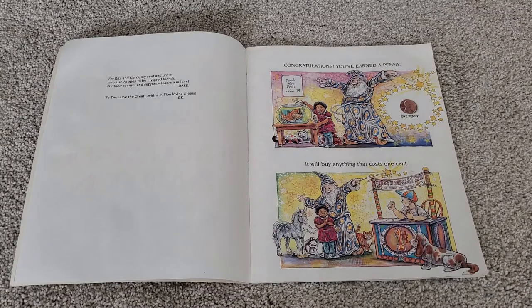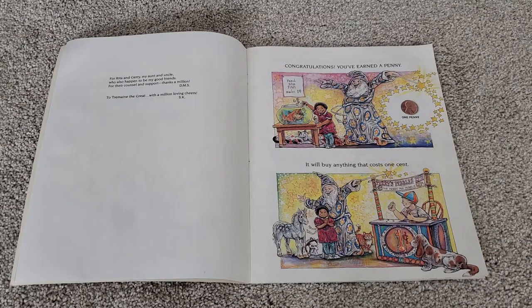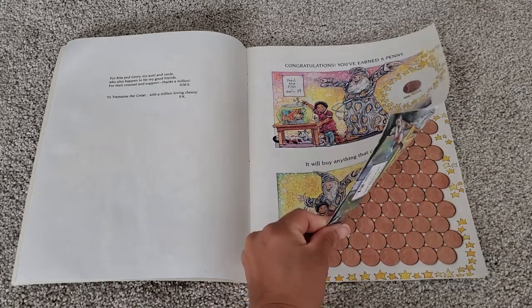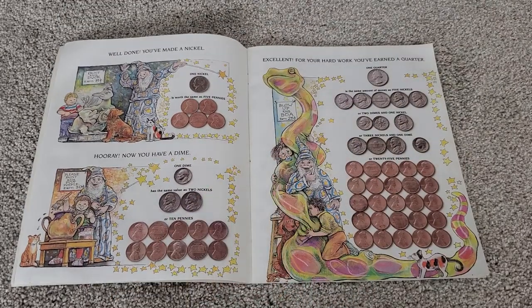Congratulations! You've earned a penny. It will buy anything that costs one cent. Well done. You've made a nickel. One nickel is worth the same as five pennies. Hooray! Now you have a dime. One dime has the same value of two nickels or ten pennies.